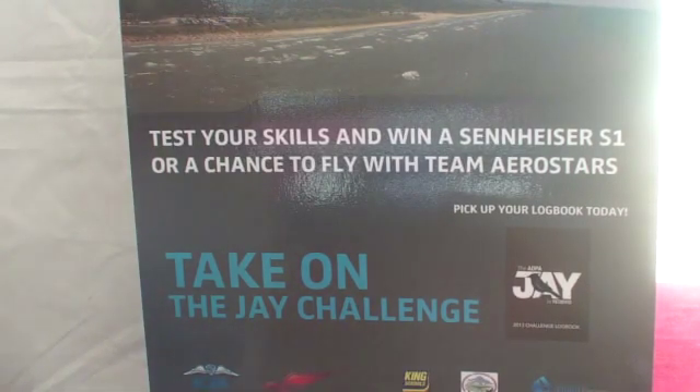Here at the show, Sennheiser is running a special promotion because we recommend their headset to go with the J. If you go to several locations around the show that either have the J or J-related products, fly some of the scenarios there and get it checked off on their challenge record, you're entered in a drawing for a free S1 passive headset and a ride with the Aerostars. Hardware for the J is sold through the AOPA store. You can also go directly to my-J.com to find out more about the whole product and the community we're building around it.